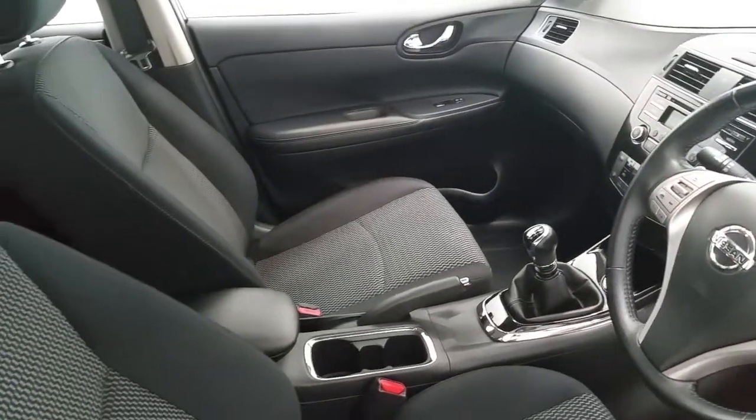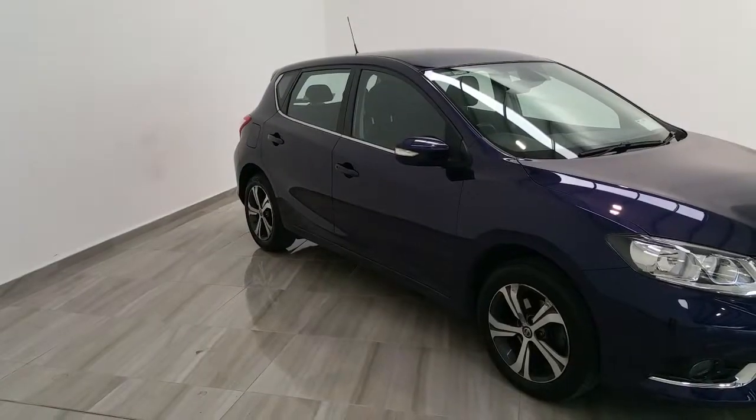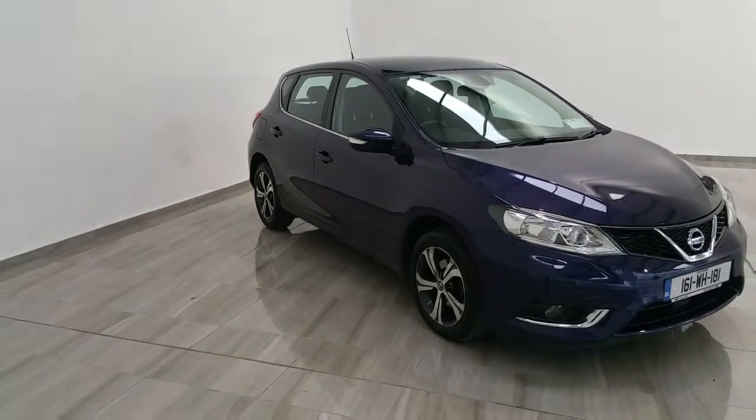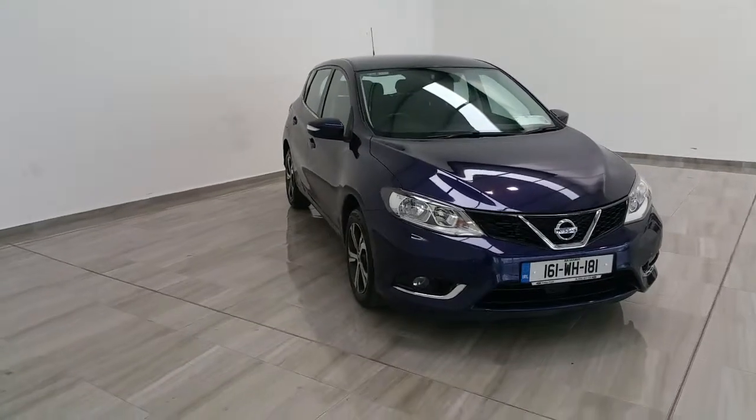It also features a centre armrest and only has 35,000 kilometers. This vehicle is in stock and available for immediate delivery. It will be supplied fully serviced and with a comprehensive 12-month parts and labour warranty.